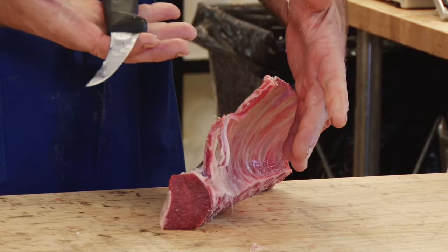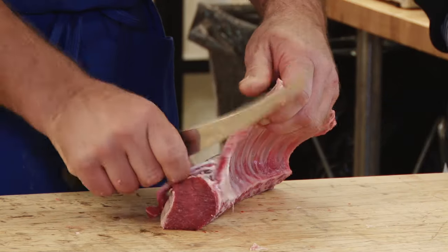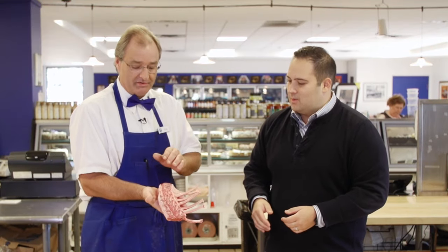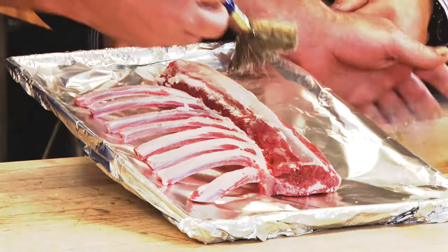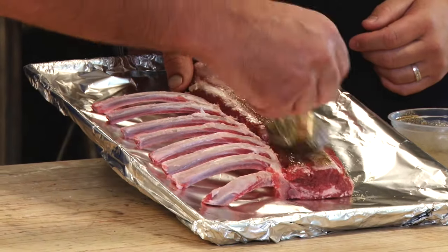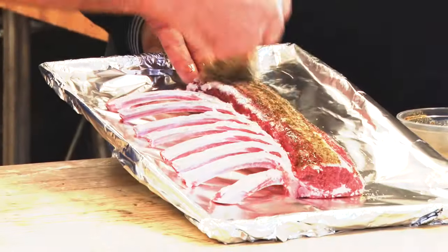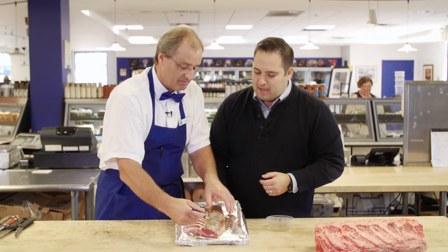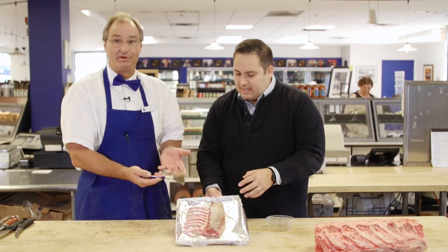Everything is done right here. Now what we're going to do is — this is called Frenching. So we're taking all the finger meat out. This is what it's going to look like when it's completely trimmed out and ready to go — all finished product. Now we want to add our signature touch to it. We want to put our special seasoning on it and put it in the oven and let you try it. Numerous customers ask us to do this for them. It's pepper, garlic, rosemary — and that is it.